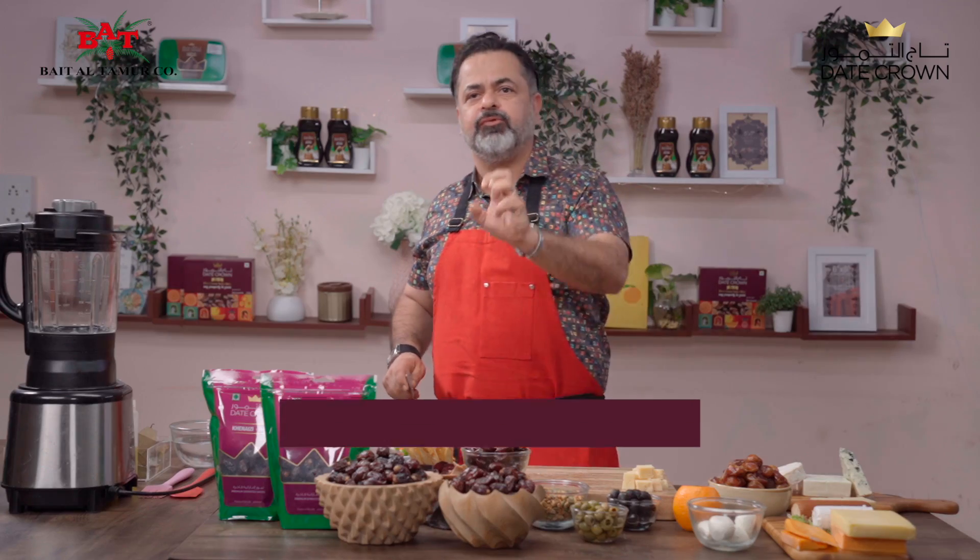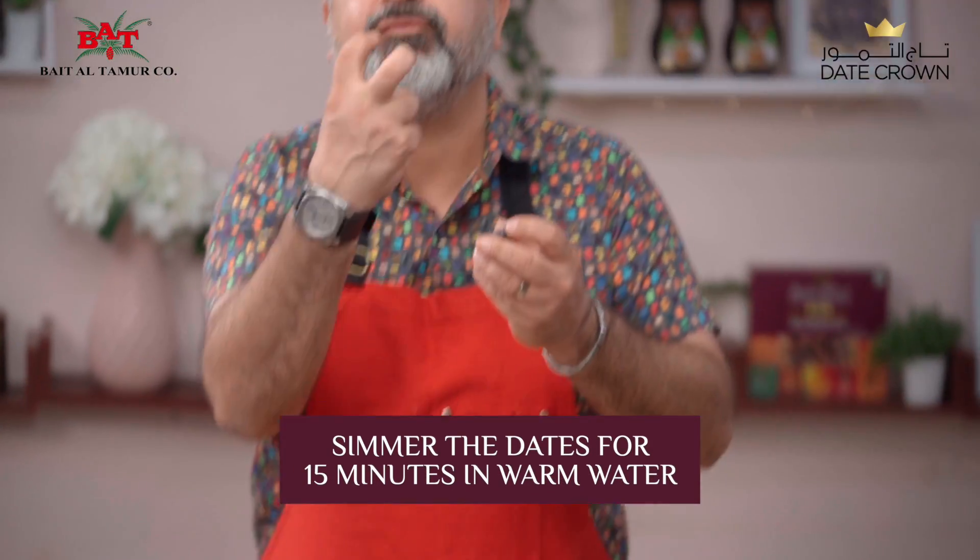Especially made with khanesi dates. These are the original, the OG black dates which come from the UAE. They've got a beautiful, nice, almost like a gummy chocolate caramel flavour.